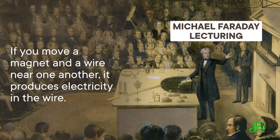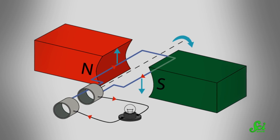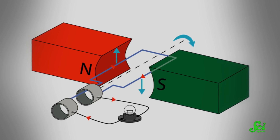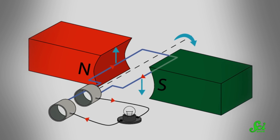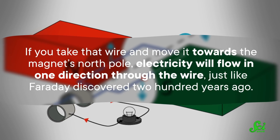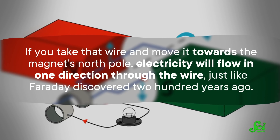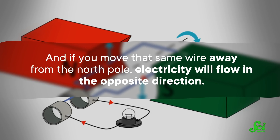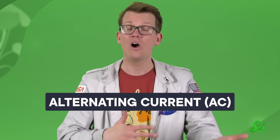If you move a magnet and a wire near one another, it produces electricity in the wire. Every traditional power plant has a generator — wires that can spin in a circle near a strong magnet, or a magnet that can spin near wires. Either way, the generator spins and the electricity flows through the wire. If you take that wire and move it towards the magnet's north pole, electricity will flow in one direction through the wire, just like Faraday discovered 200 years ago. And if you move that same wire away from the north pole, electricity will flow in the opposite direction. The cycle repeats over and over again in the generators as they spin, creating what is called an alternating current, or AC, because the current alternates directions.